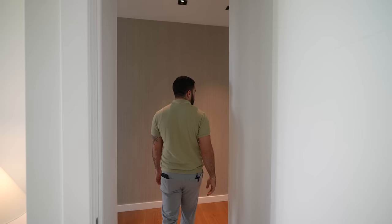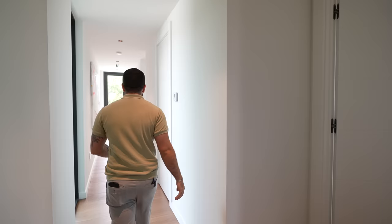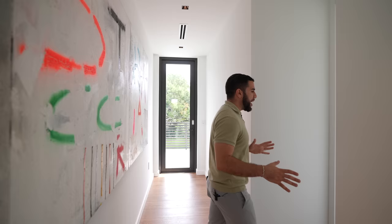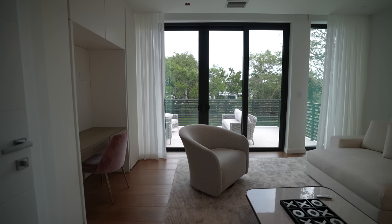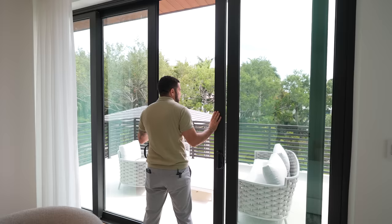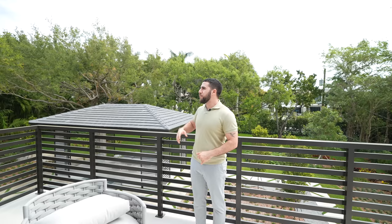Down here is another guest bedroom with an ensuite. Further along, this is staged as a little game room, but it's basically a flexible space where you can chill, put a pull-out couch, or get some work done. It has an ensuite, a closet, and access to a balcony — and this one can be accessed from the hallway as well. You can hang out and listen to the waterfall, enjoying the privacy of Pinecrest.